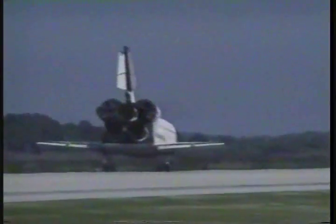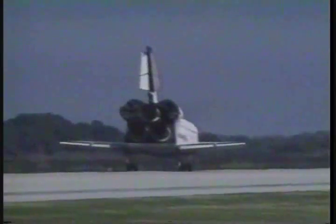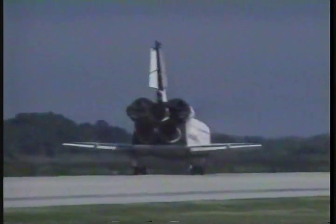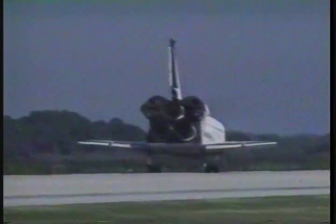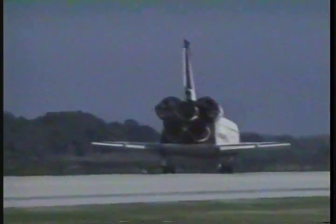Houston, Columbia, we'll stop at the Kennedy Space Center. Roger, we copy your elation. Welcome back — great landing — and we'll get to your post-landing checklist shortly. Thank you. Thank you.